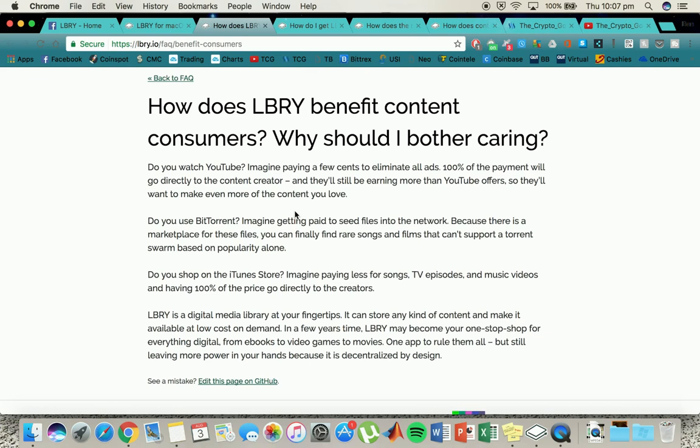LBRY is actually similar to YouTube, guys. If you have been watching this crypto, I have put a little bit of money into it before they released their platform. Now they're just testing out the beta so there will be a few bugs involved. But it's good to see that they're getting the beta going and I think this could be a successful project. It is similar to YouTube but all ads are eliminated and you basically pay a few cents and all of the money gets paid straight to the content creator.